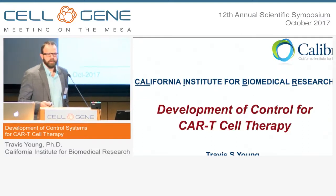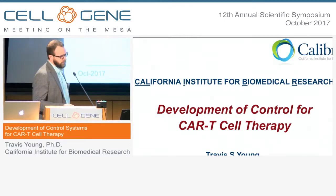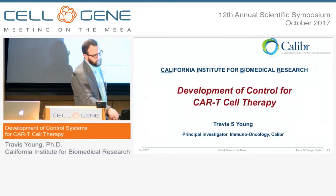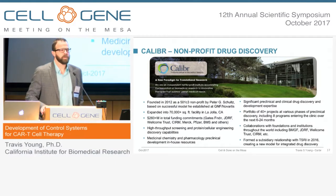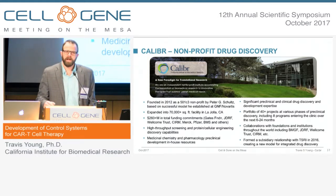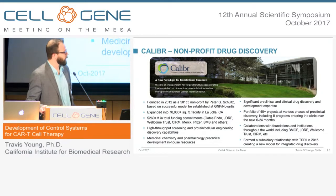Thank you, Kat, and thank you to the organizers for this introduction. Christine, great introduction to CAR T-cells — that certainly did a lot of work for me in the background. So I'm going to tell you today about what Caliber's approach to CAR T-cells is. If you're not familiar with Caliber, we're a nonprofit research institute right down the road, now associated with Scripps. We have about 140 people, and we sit somewhere between academia and pharma in that we take academic-type research and bring it to IND-enabling studies up into IND or Phase I, and then look to partner to progress these programs further.